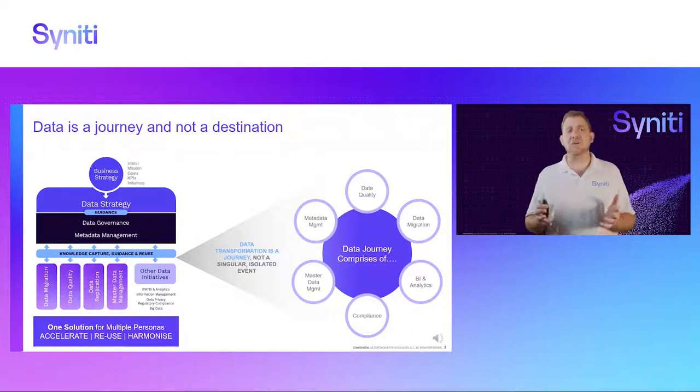Today I'd like to share a little bit more about one of these examples, and that is data migration.